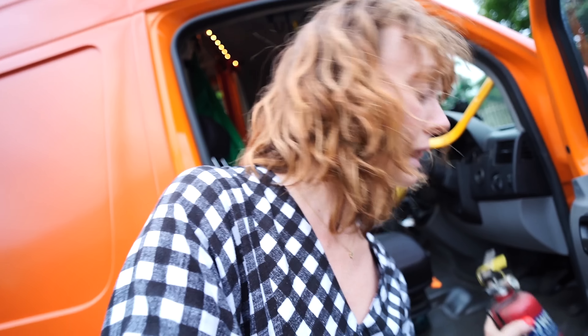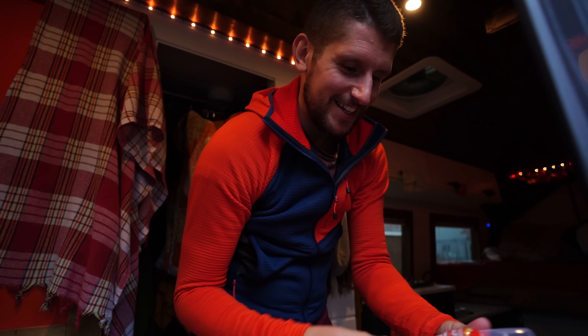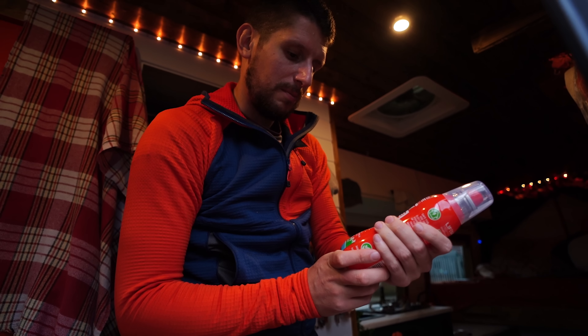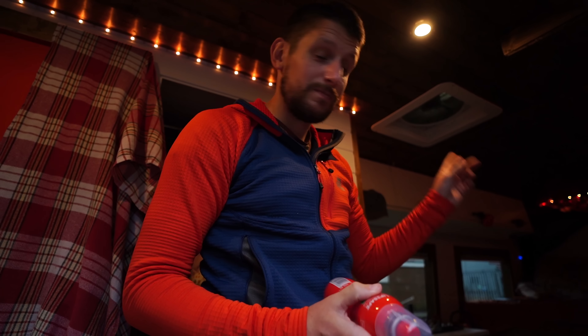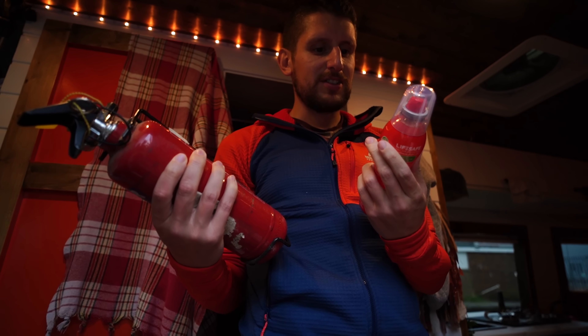I thought I'd show you one of the other upgrades that we've just had delivered on the van — why not, we're not really doing anything else tonight. It's to do with this bad boy. Just a girl and a fire extinguisher, nothing to see here. It's a Stay Safe five-in-one fire extinguisher for electrical, cooking oil, textile, petrol, diesel, and paper and card fires. We wanted to replace that really heavy fire extinguisher with three of these — one near the kitchen, one in the front, and one in the boot where the electricals are. Much lighter! They're called Life Safe Technologies. Hopefully we never have to use them.